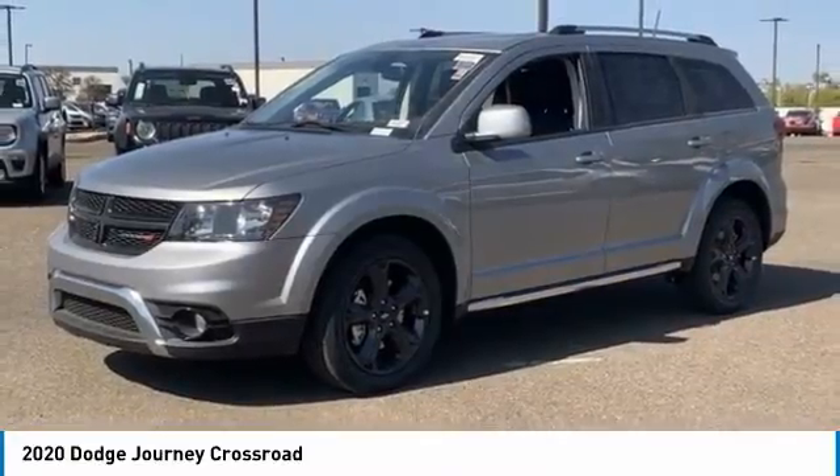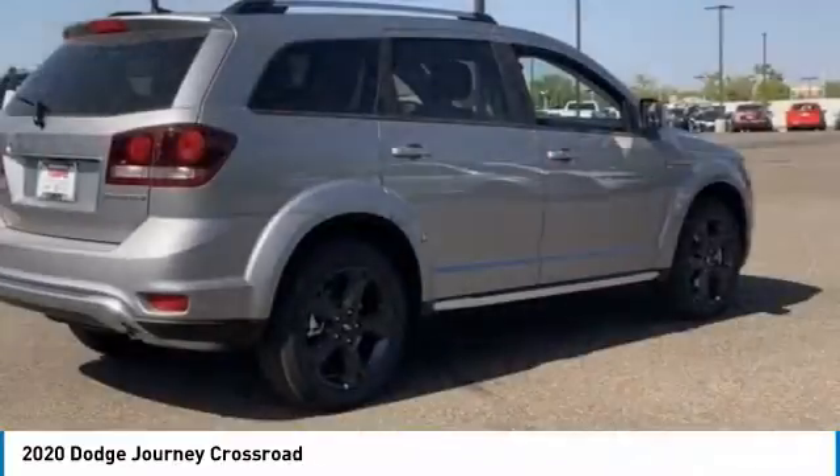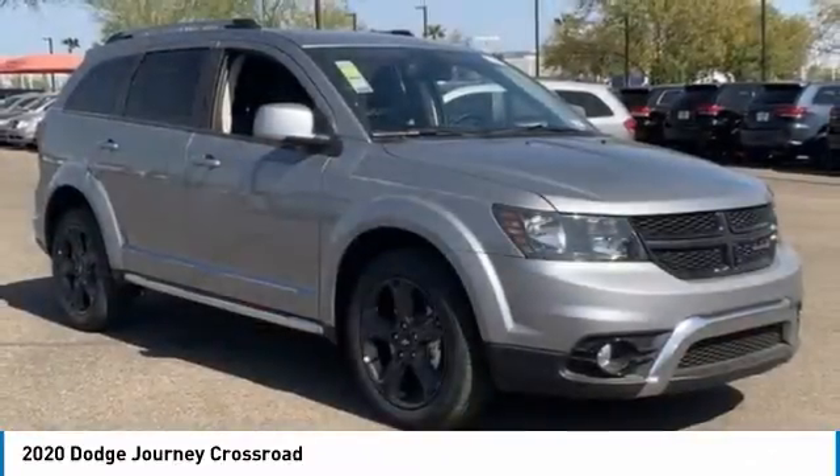Best Drive — the 2020 Journey. The Dodge Journey combines the practicality of an SUV with the comfort of a car, all while boasting a style all its own.